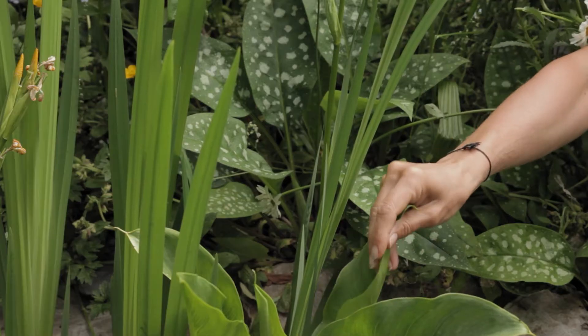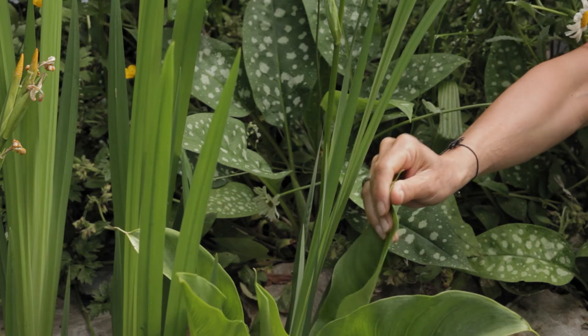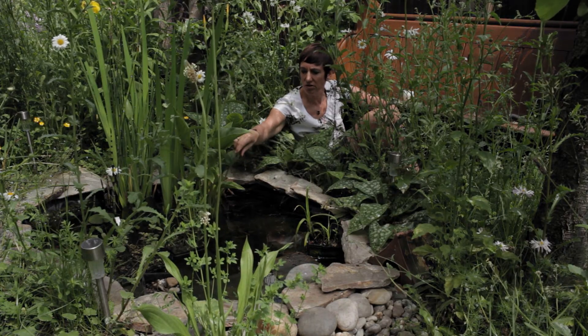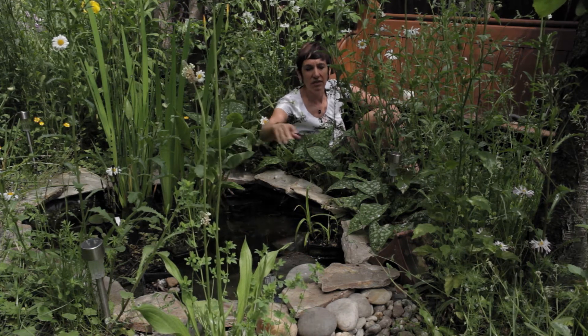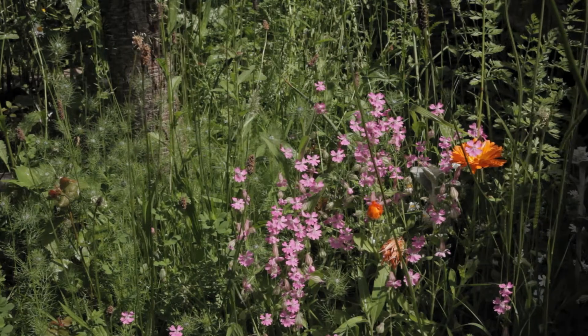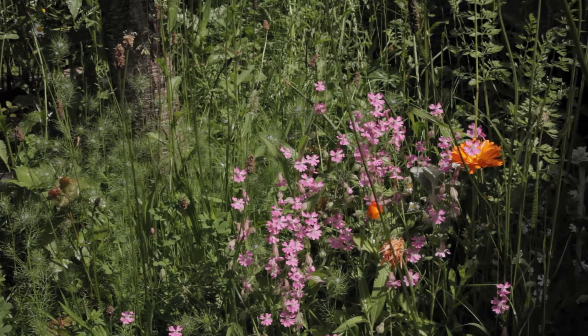Some of our plants are from our own garden — this arum lily and a flag iris — and then others we bought from a local garden centre. Around the edges we put wild flower seed, scattered it around, and this is what it's created in a year.